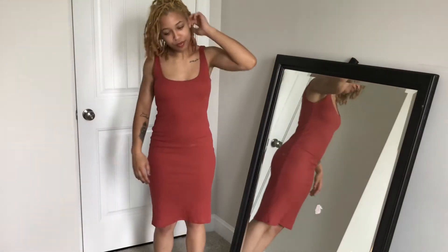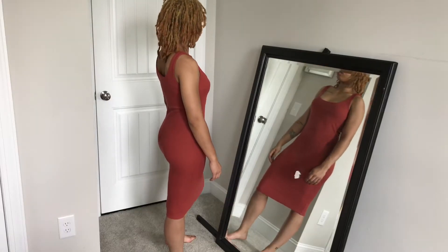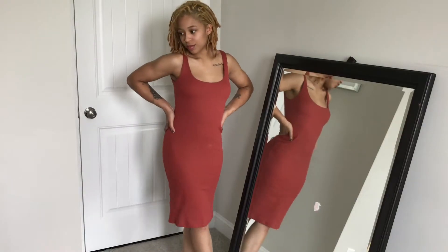First up is this rust colored midi dress. It is bodycon and slightly ribbed. I got this for about $12. It's really cute, the color is really pretty.